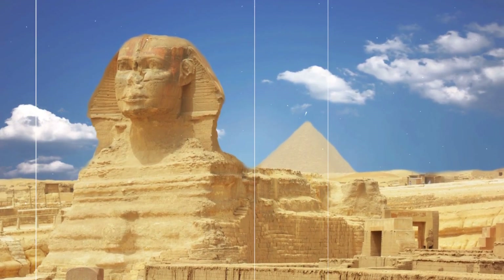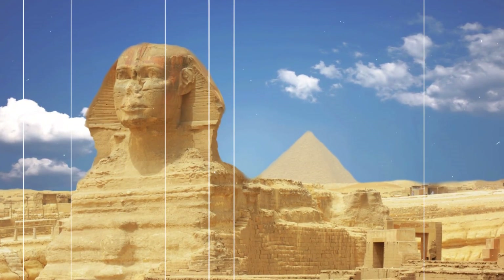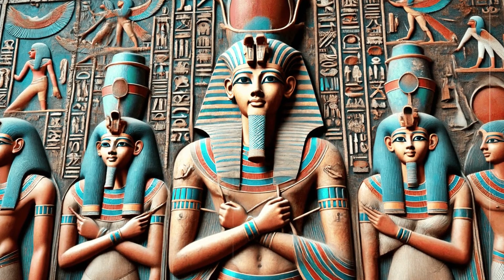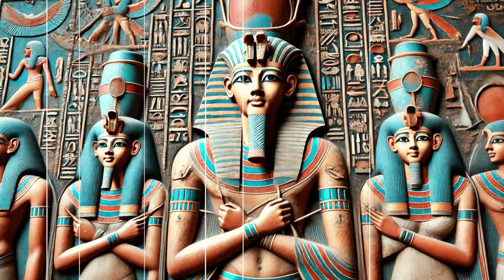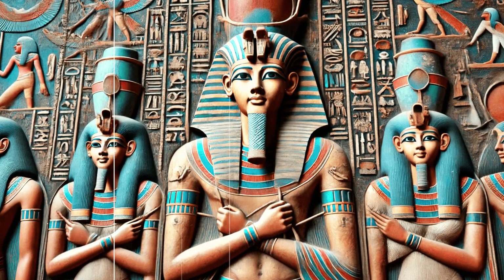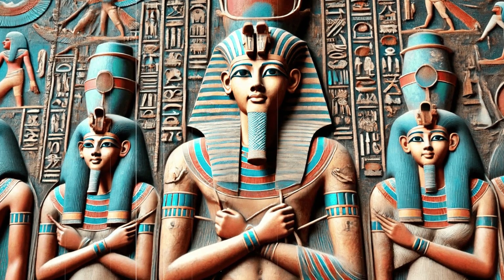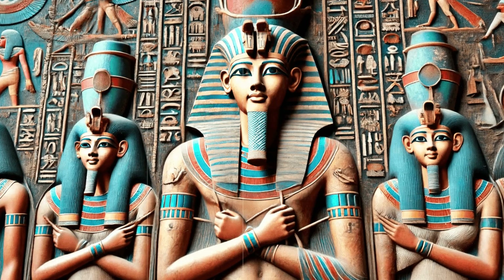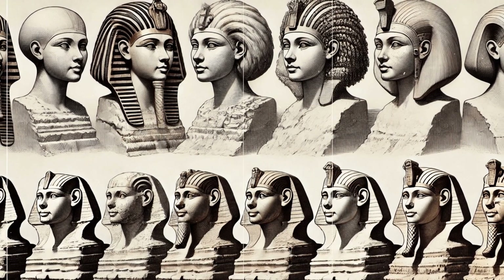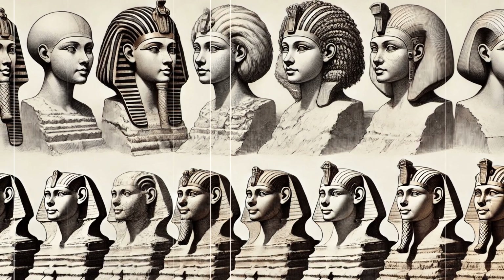The identity of the Sphinx's face also remains a mystery. Some scholars believe it represents Pharaoh Khafre, while others propose it could be an earlier ruler or even a deity. The lack of inscriptions adds to the puzzle, leaving much of the Sphinx's history to speculation. Various theories have emerged about its original appearance and purpose — some suggest it was initially a lioness, later re-carved to resemble a pharaoh, while others believe it served as a guardian or a symbol of royal power. The Sphinx's location, facing the rising sun, suggests it may have had a significant religious or ceremonial function.